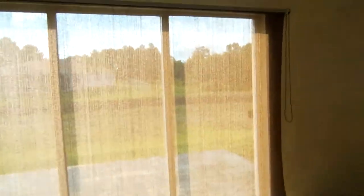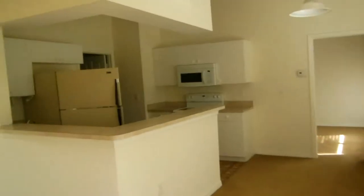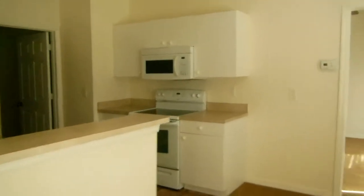Este es un cuarto, este es el den, la pieza principal. Esta es la parte de atrás del den, de la cocina. Esta es la pieza principal con su baño y su clóser.